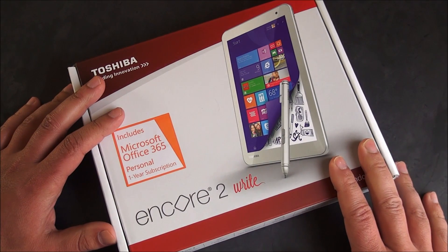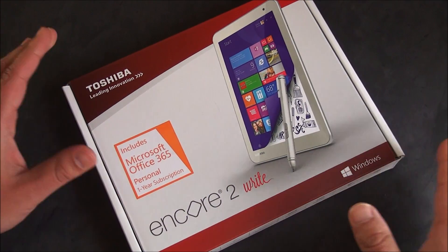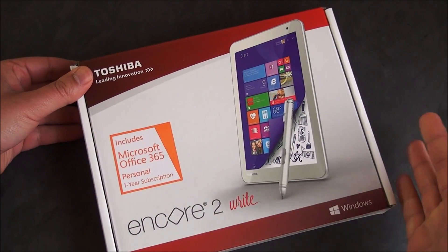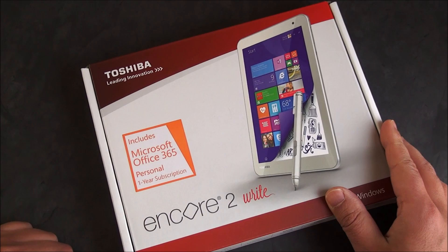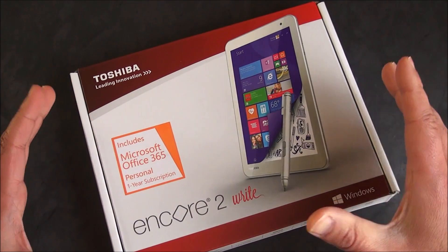This is available through the Microsoft Store. Unfortunately, if you live near a physical store, you can't get it there — they don't carry Toshiba tablets — but you can order online. This is the 8-inch version, which goes for $349, and comes with Microsoft Office 365. There's also a 10-inch version for $399, so for $50 more you get the larger one.